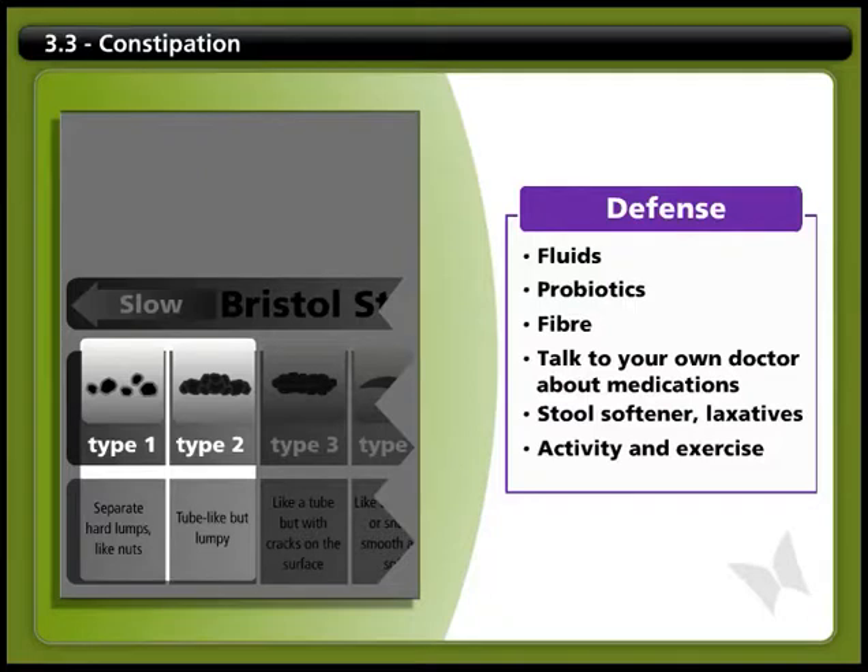For more help understanding how to prevent constipation, click on the Troubleshooting tab.